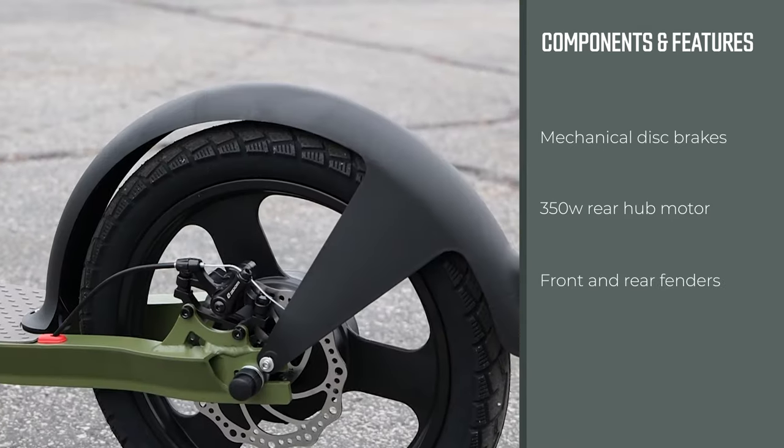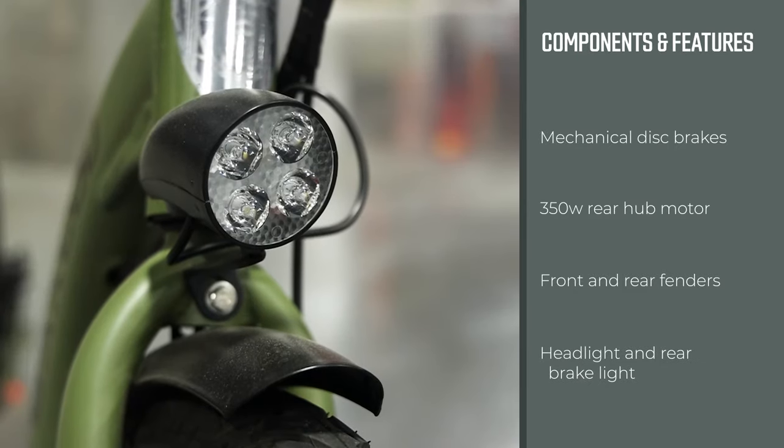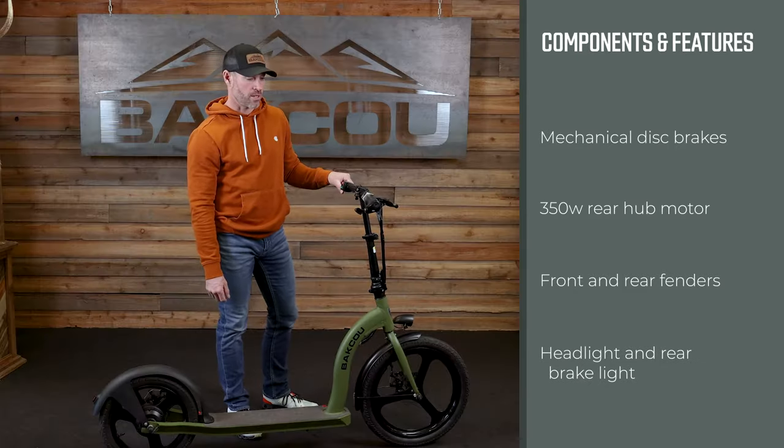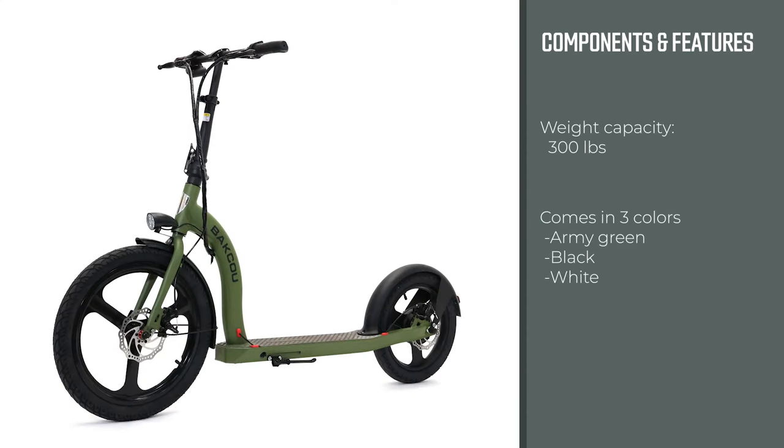The Badger comes with a rear fender and a front fender, a front headlight, and a rear brake light. The weight capacity of the Badger is 300 pounds. The Badger shown here is in army green.